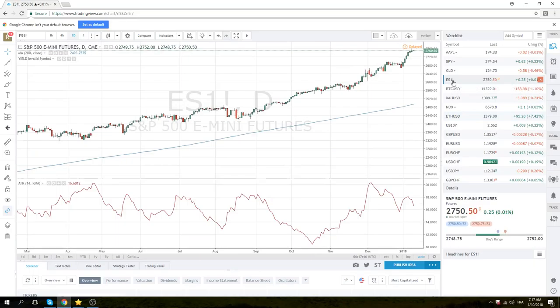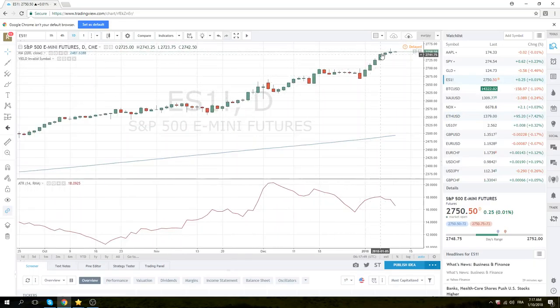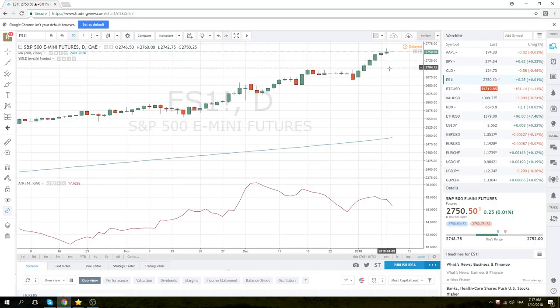Quickly — stocks. Could it be? After six up days, we're going to get a little red day today — just throwing it out there. Alright guys, I've babbled on enough. I will see you at the New York Open. Good luck trading today.